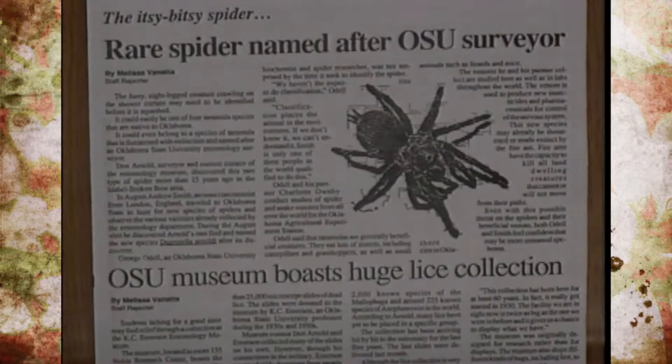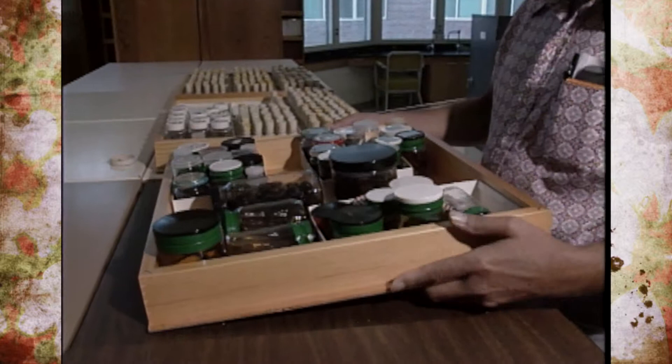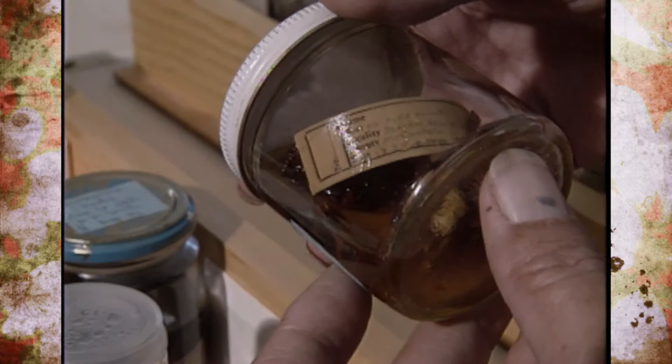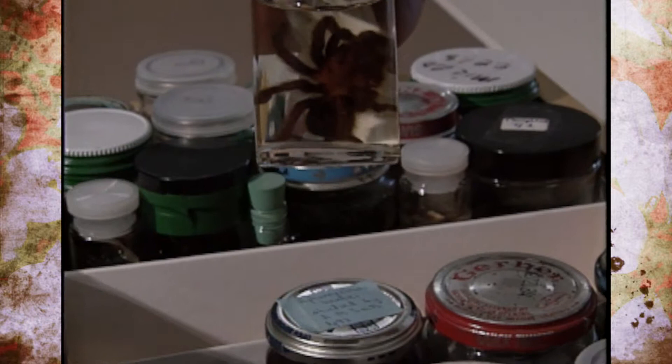Much to his surprise, Dr. Arnold has even been credited with finding a new species of spider that he collected many years ago. When I picked these spiders up down in southeast Oklahoma, I had no idea they were any different from any other tarantula. We thought then that there was probably just one kind of tarantula here. But then a man from England came by and decided that we actually have three or four species here, and that this one had not been described before. He picked out a couple that I caught in southeast Oklahoma 10 or 15 years ago as a new species. I think he's going to call it Dugisiella Arnoldii. This hasn't actually been published yet, but that's the plan, I understand.